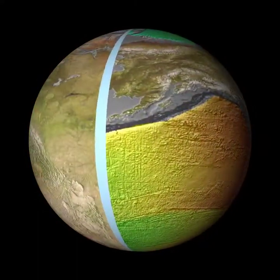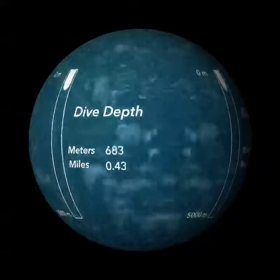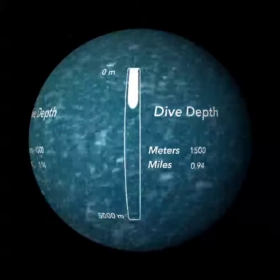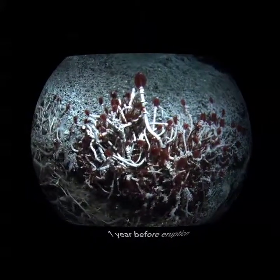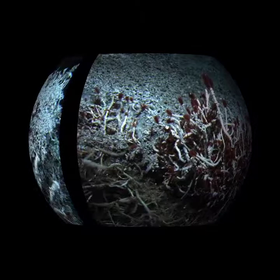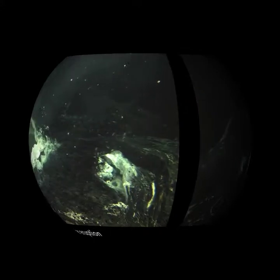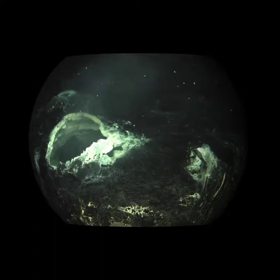Axial Seamount is located on the mid-ocean ridge at 1,500 meters, about a mile deep. Here, hydrothermal vents are being studied over time as part of an underwater observatory. Tubeworms thrive in this extreme environment where hot vent fluids and cold seawater mix. In 2011, a volcanic eruption paved over the vent sites and new vents had formed. Some spewed microbes, like the snowblower vent shown here.